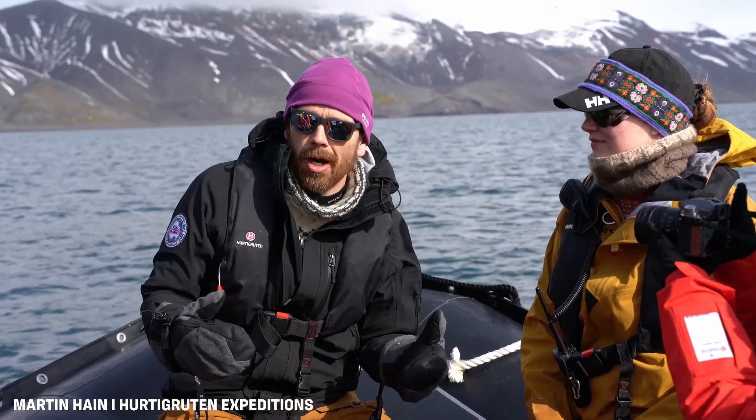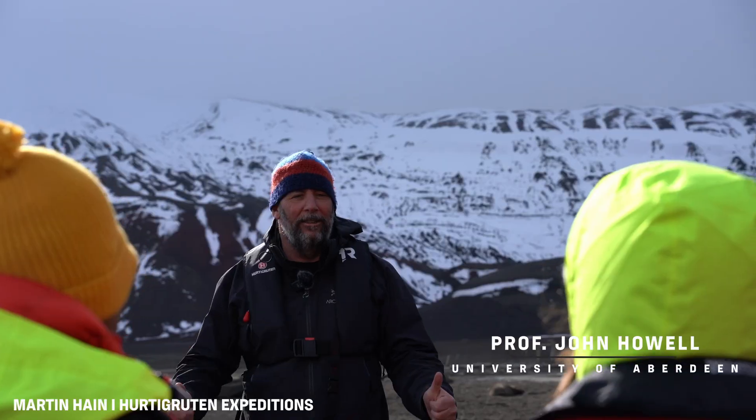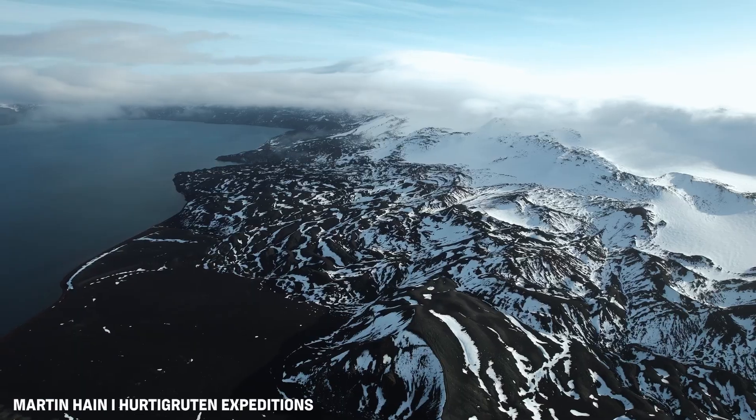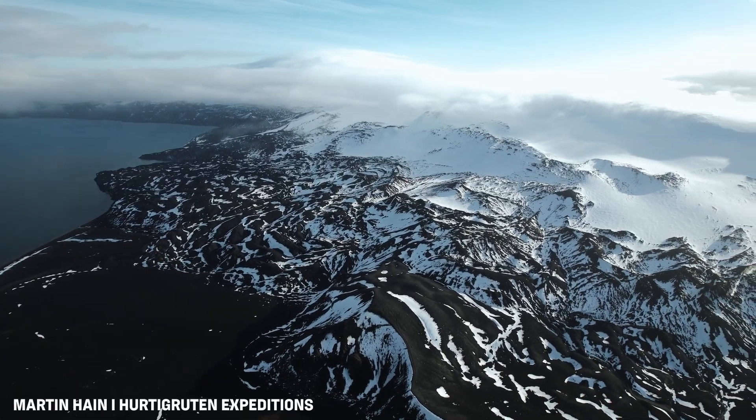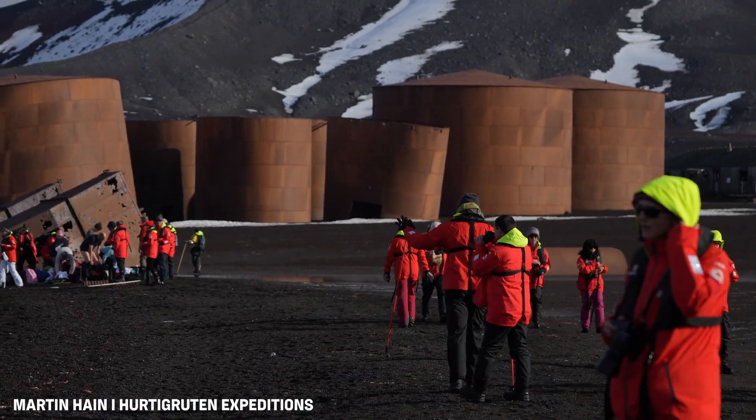I'm Atle Otvatten, a professor of geology at the University of Bergen in Norway. I'm John Howell, a professor of virtual geosciences from the University of Aberdeen in Scotland. We are on Deception Island in Antarctica, and we are here in the middle of an active volcano. The purpose of our project is to study this volcano, and as an active volcano there are risks associated with people coming here.